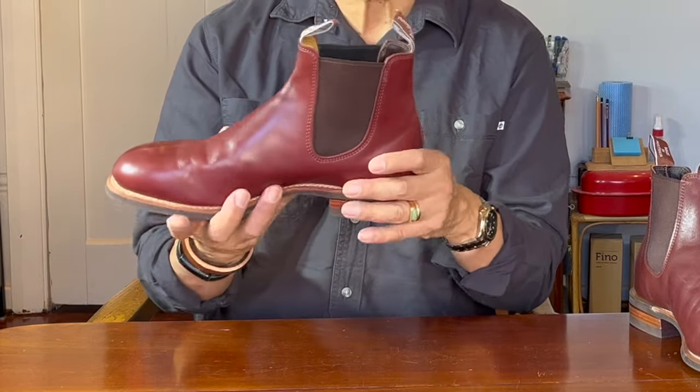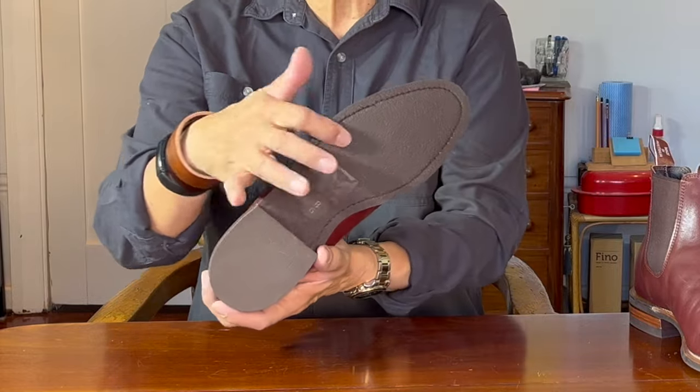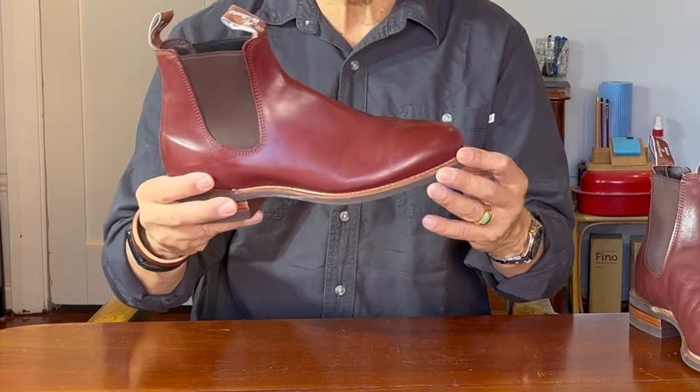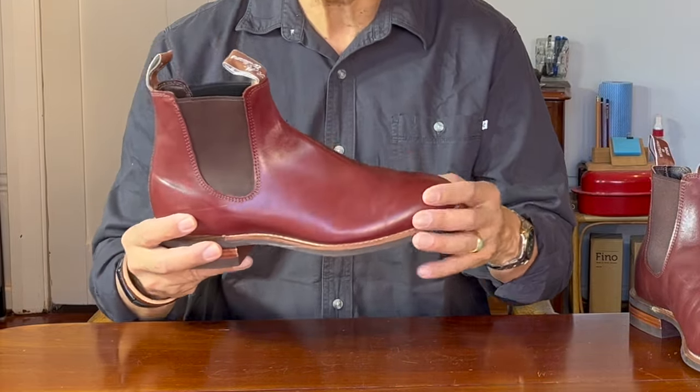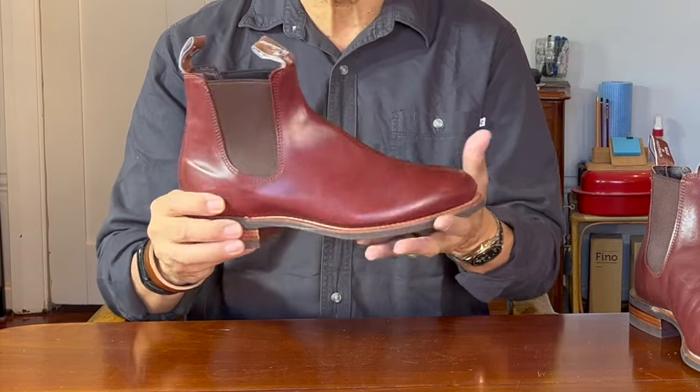The outsole is a proprietary R.M. Williams Longhorn brand rubber outsole. It has a flat low profile, so it allows for this to be worn on more dressy occasions, but it's also very grippy in sand and mud as well as on slippery urban surfaces.